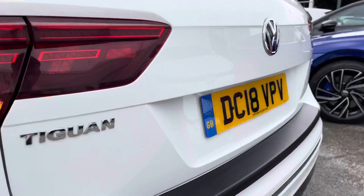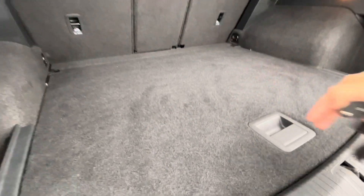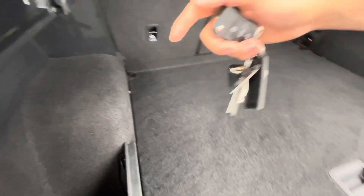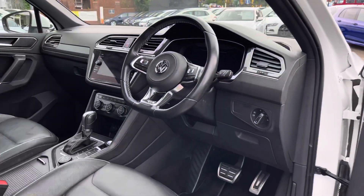The car does include keyless entry along with a hands-free boot opening to access this very spacious boot. It's big enough to fit suitcases inside, and if you require additional height we have extra storage space underneath, along with space for a spare wheel. We also have the ability to drop down the middle row of seats to ensure extra space — for example for golf clubs.